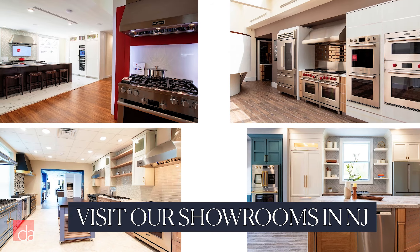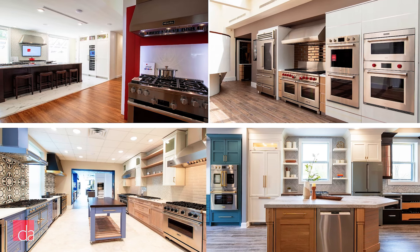No boring rows of appliances, only beautiful displays to inspire your home. Not local? Check out our blog and subscribe to this channel to get our expert advice.